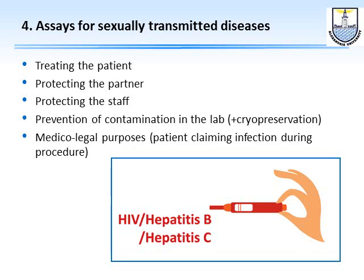We then move to assays for sexually transmitted diseases. We do these because if the patient has any of these diseases they should be treated and their partner protected. We also do them to protect our staff, to prevent contamination in the lab — particularly during cryopreservation, where we don't want an HIV- or hepatitis C-positive sample stored with others — and for medico-legal purposes.